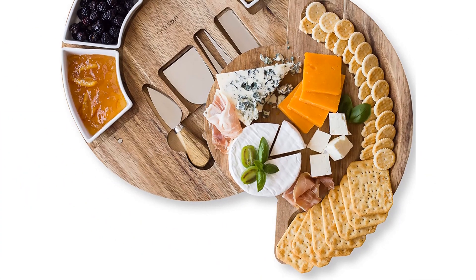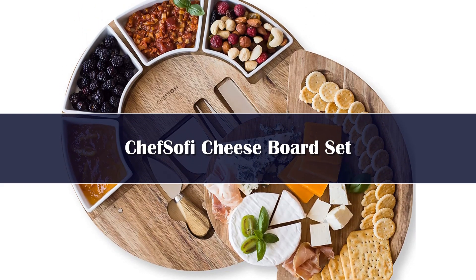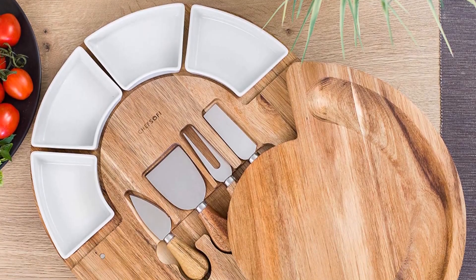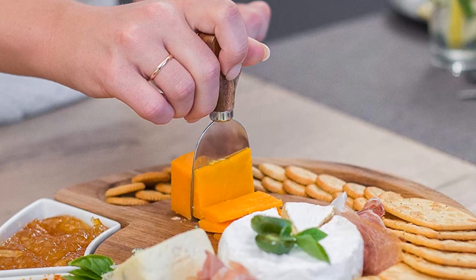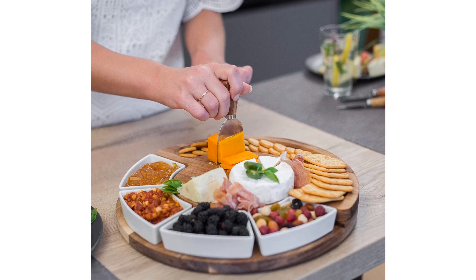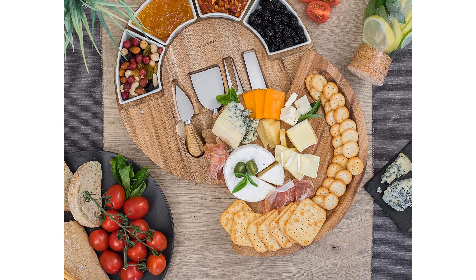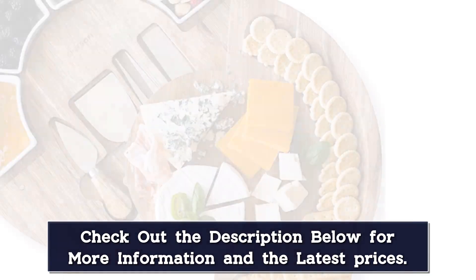Number 4. This attractive charcuterie board set has built-in indentations that hold four ceramic serving bowls in place. The bowls create a neatly organized and well-presented cheese board. They measure 3.5 inches wide and are stackable for storage convenience. The cheese board itself has a diameter of 13 inches and a thickness of 1.6 inches. It features a flat center for serving and cutting cheese, and a grooved edge opposite the serving bowls holds crackers and sliced bread.